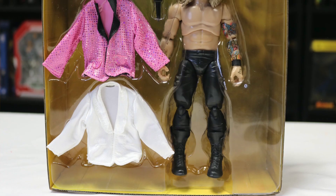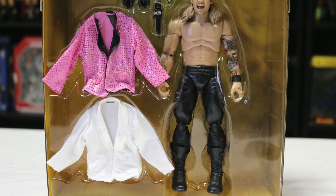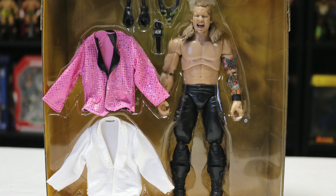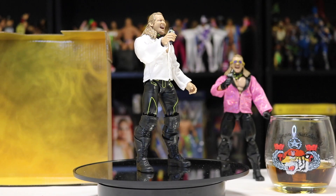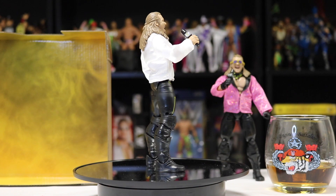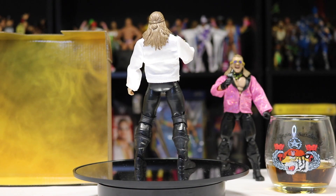It's nice to be able to put extra clothes on your figures and make your collection pop a little more — it looks a little different. I like that they decided to do a gear pack and I hope they continue it. Maybe not necessarily Amazon exclusives, but I'd like to see more gear packs in the future.